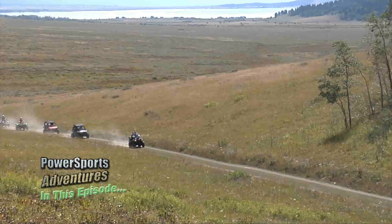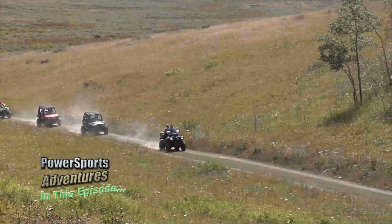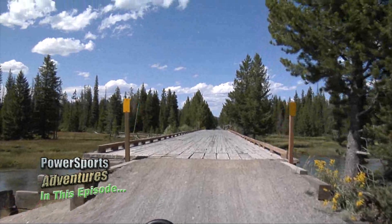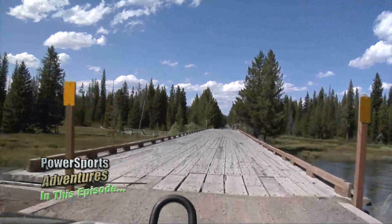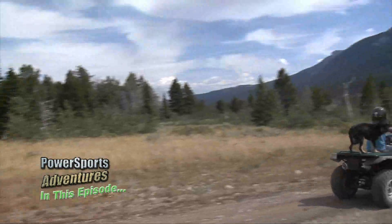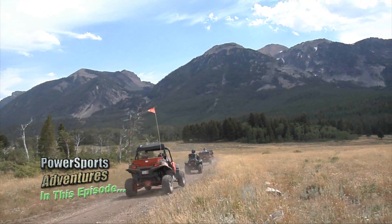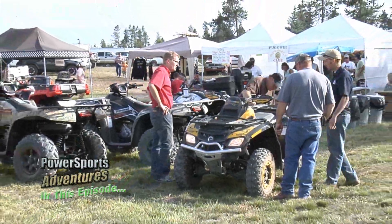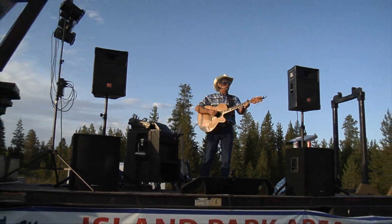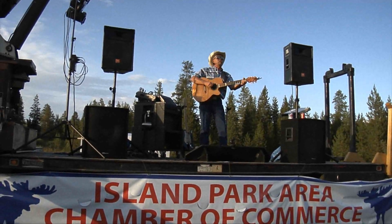In this episode of Power Sports Adventures, we're in Island Park, Idaho, at Rally in the Pines. Come along with us as we ride the old railroad trail, set up geocaches next to the beautiful Buffalo River. Then we all meet at the trailhead to begin the Red Rock Pass ride along the Continental Divide at over 8,000 feet through some of the most scenic mountains you'll ever see. Then it's back to Rally Park and Vendor Row for great food, drink, and music by recording artist Rocky Watson. All this and more coming up next on Power Sports Adventures.